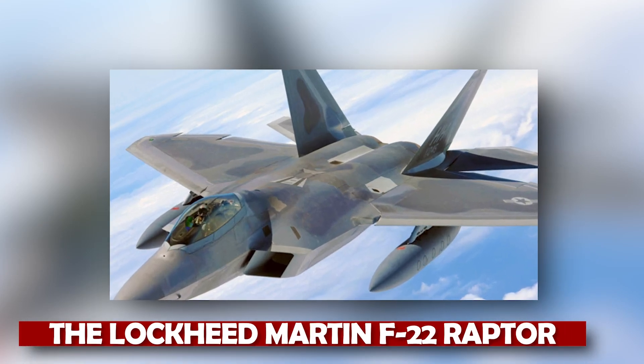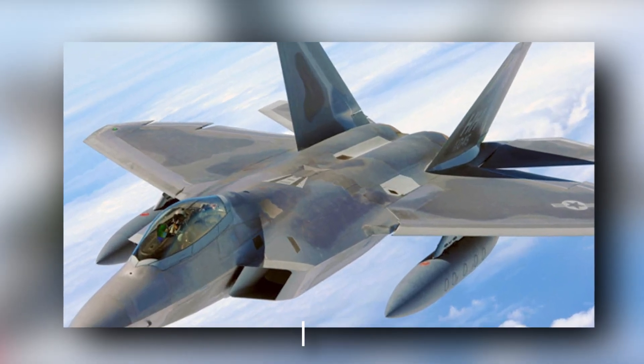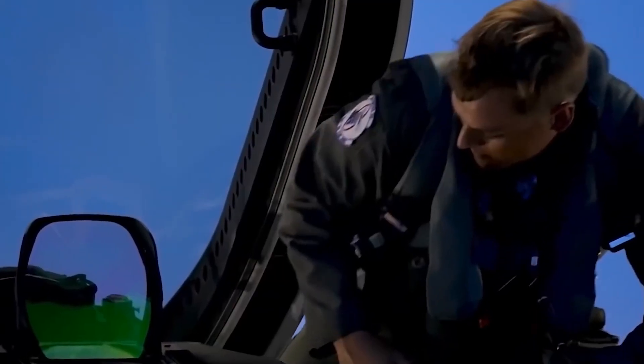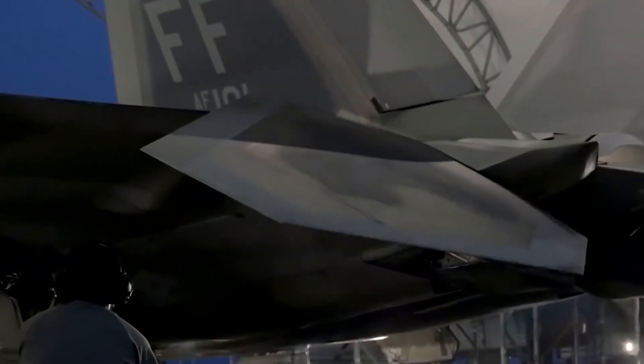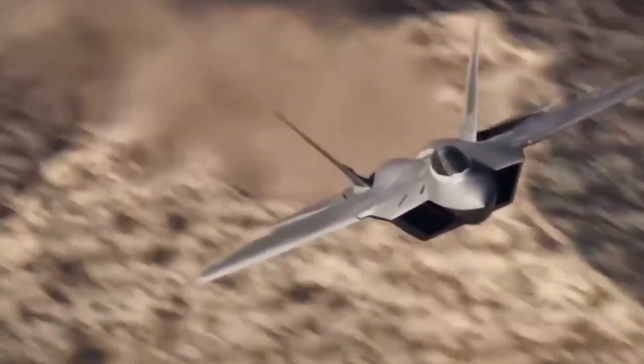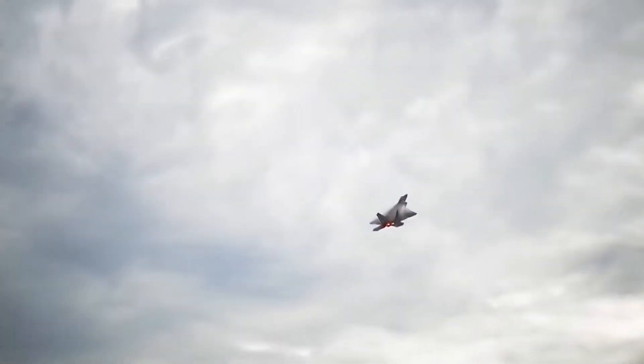The Lockheed Martin F-22 Raptor is a single-seat, twin-engine, all-weather tactical stealth fighter aircraft designed for the American Air Force. It is a versatile fighter built to perform well in air-to-air and air-to-ground missions. The F-22 Raptor marks a major advancement in combat aviation thanks to its cutting-edge technologies and exceptional performance.